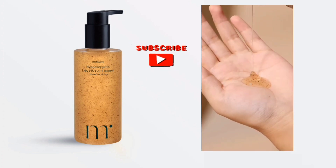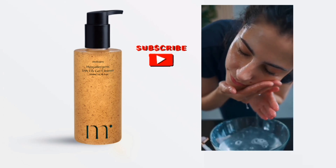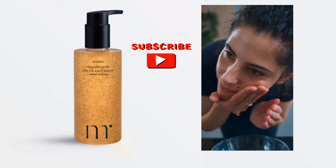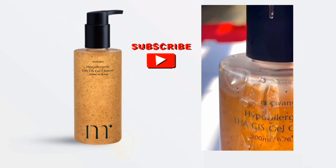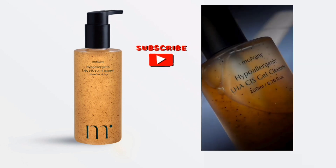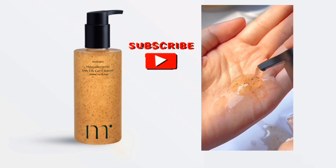Let's share its key benefits. It is a gentle, non-stripping, and hypoallergenic formula suitable for all skin types, including sensitive skin. It effectively removes makeup, dead skin cells, and excess sebum. It deeply hydrates and revitalizes dull skin, refines skin texture, and reduces the appearance of pores. The concentrated gel formula provides a thorough cleanse without drying out the skin.